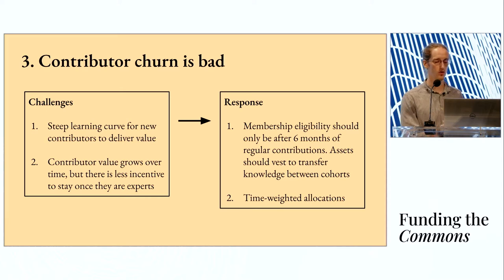Contributor value grows over time, but once you're an expert there may be less incentive to stick around — there may be more attractive opportunities. So our response is to time-weight allocations. We want to recognize that new contributors should be valued, but there's also consideration for people who have been around for years and accumulated a lot of important knowledge. If you've been around longer, you'll have a more significant weight in the set.